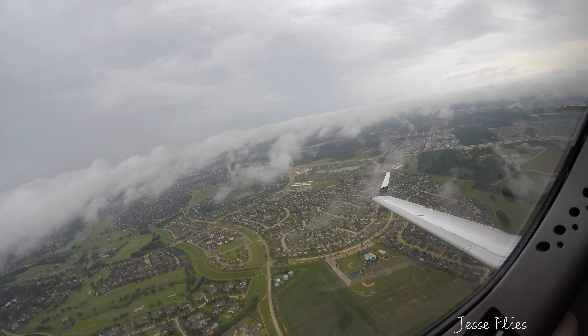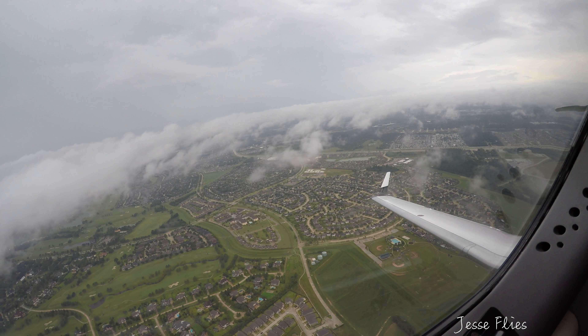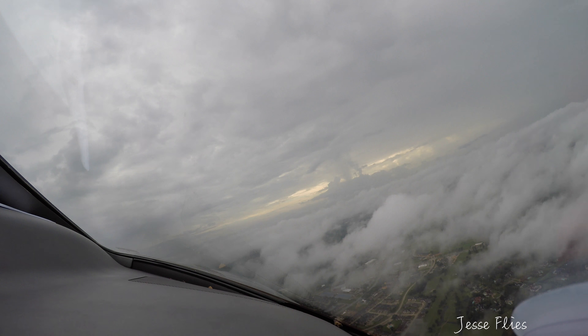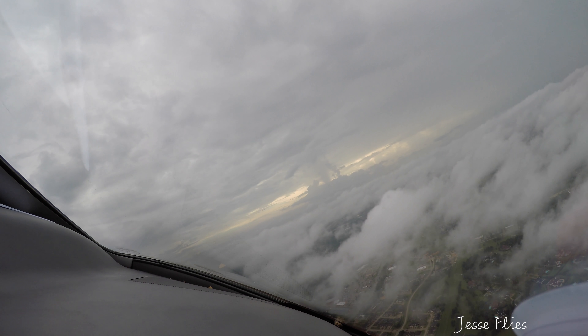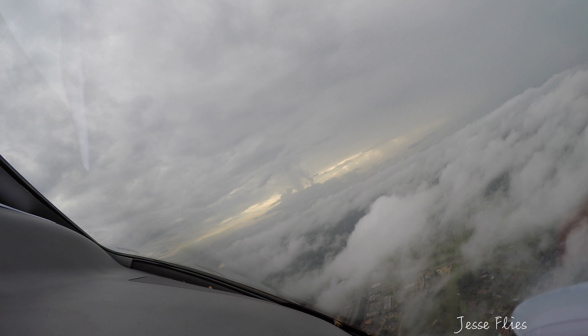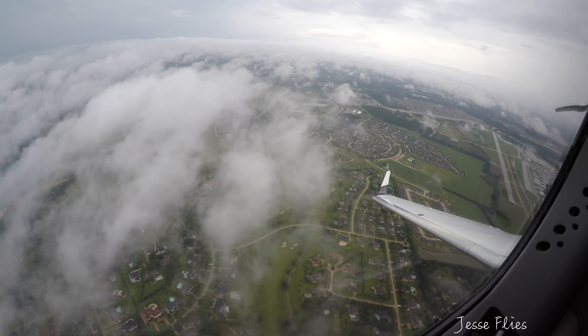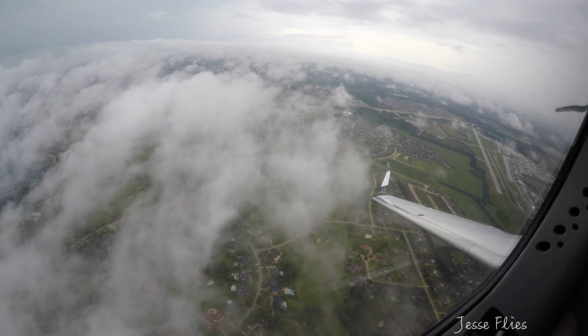Looks good. 1000, climb to 25. Got your heading coming around to the right. Clear right. 1000, climb to 2000. There's 300. Airshare 697, contact Houston departure 119.90 or .7. 19-7, Airshare 697.